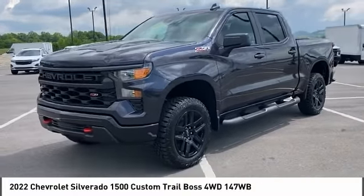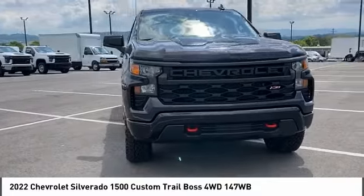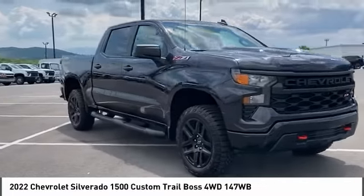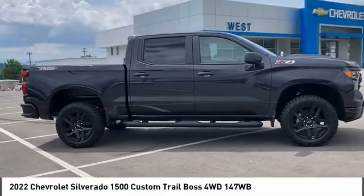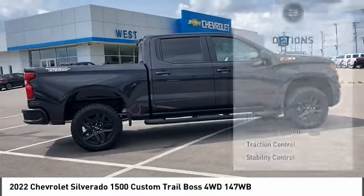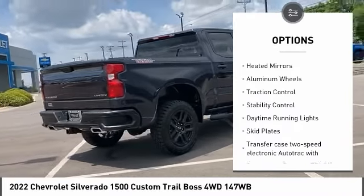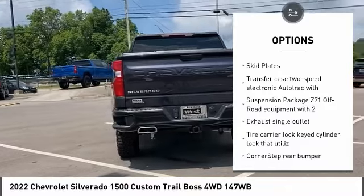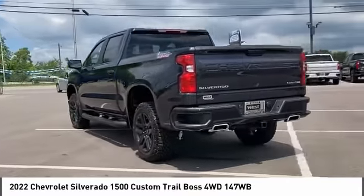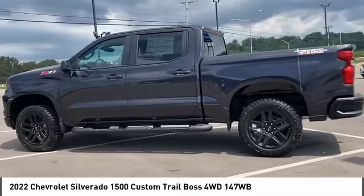Stop by and take a look at the 2022 Silverado 1500. The Chevy Silverado 1500 has the lowest cost of ownership of any full-size pickup. Here are some of this vehicle's great options: four wheel drive, tire pressure monitor, tow hitch, hill descent control, heated mirrors, aluminum wheels, traction control, stability control, daytime running lights, and skid plates.